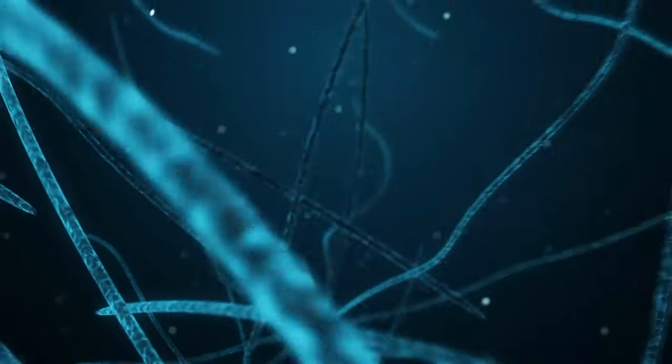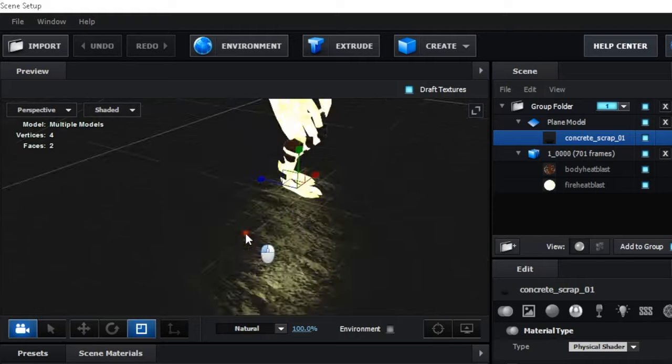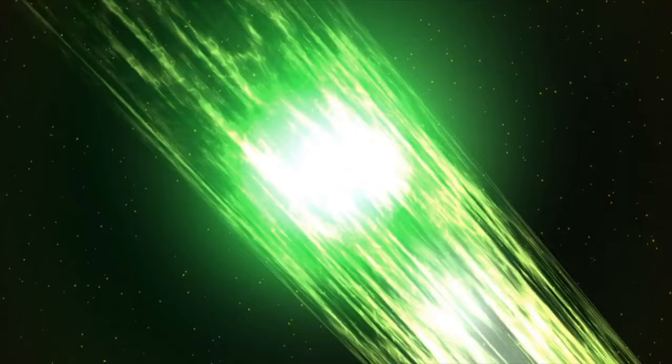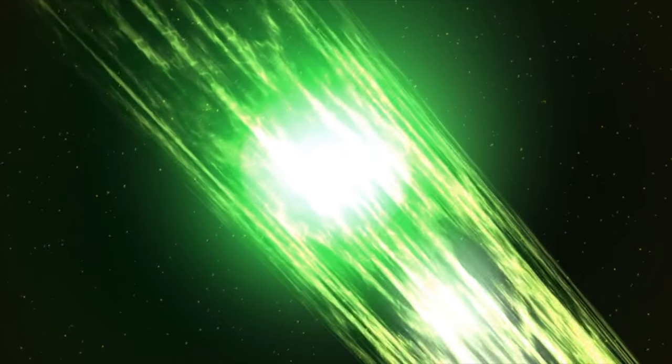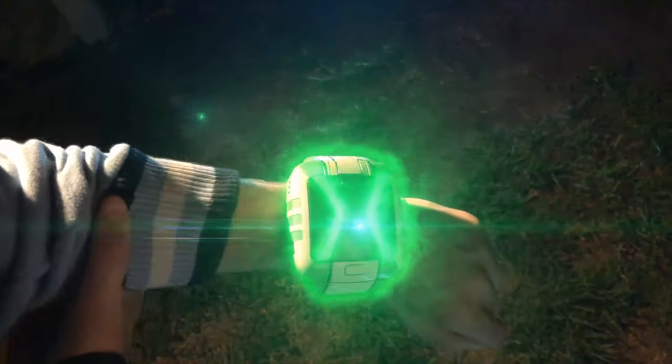There was one more main thing that bothered me. The glow on the ground that Heatblast gave off seemed to just be a physical spotlight on the ground. I believe the effect could have been achieved much better in post-production, which is exactly what I did with Element 3D. All in all, I did my best with the limited time I have. I'm currently working on more VFX videos for you guys, but I thought I'd quickly give the Race Against Time redesign a go.